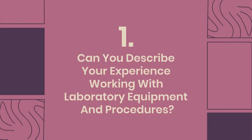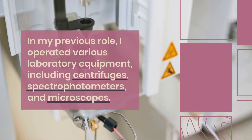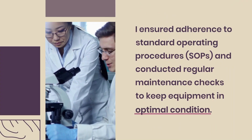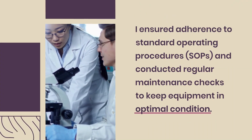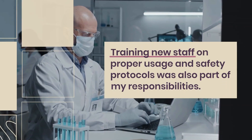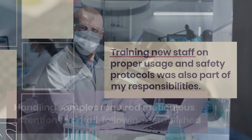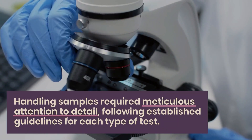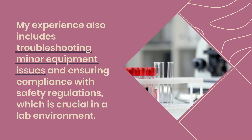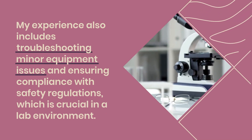Question 1: Can you describe your experience working with laboratory equipment and procedures? In my previous role, I operated various laboratory equipment, including centrifuges, spectrophotometers, and microscopes. I ensured adherence to standard operating procedures (SOPs) and conducted regular maintenance checks to keep equipment in optimal condition. Training new staff on proper usage and safety protocols was also part of my responsibilities. Handling samples required meticulous attention to detail, following established guidelines for each type of test. My experience also includes troubleshooting minor equipment issues and ensuring compliance with safety regulations, which is crucial in a lab environment.